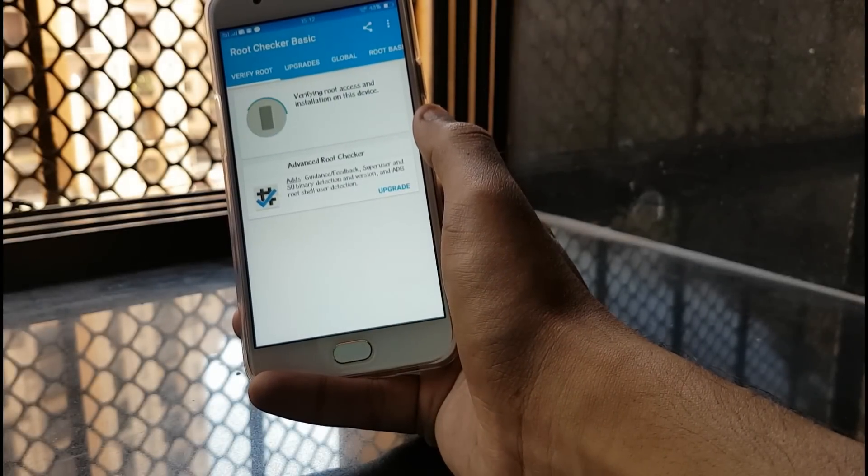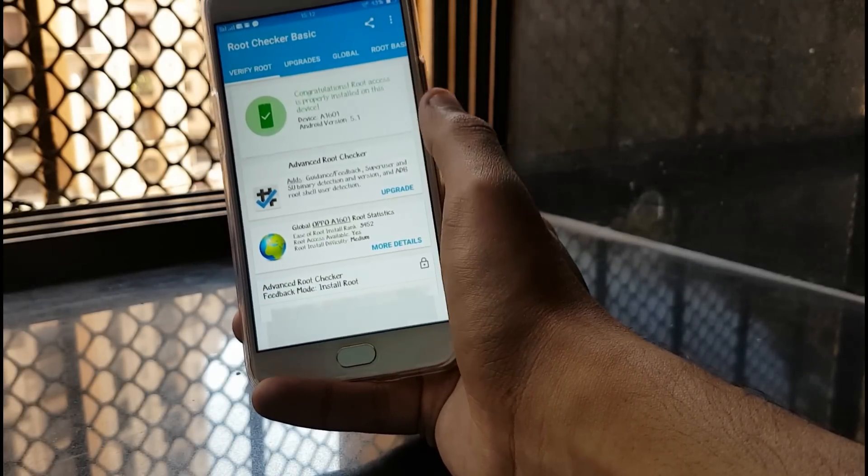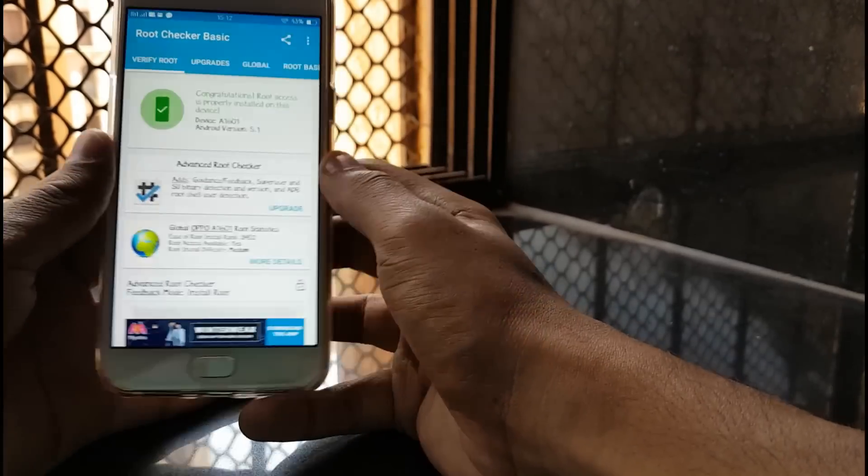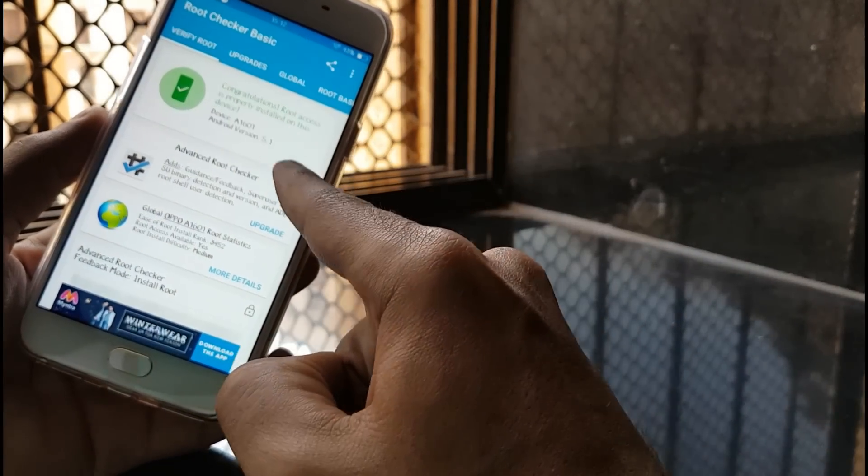Once you pass 100 percent, you open up the root checker application again, click on verify now, and it says 'Congratulations, your device has root access.' So that's all for this video.